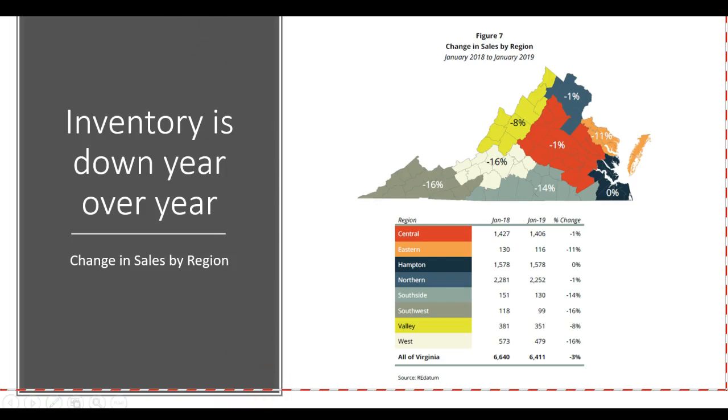As you can see on the screen, inventory is down year-over-year. The red area represents Charlottesville and surrounding counties, even the Richmond area.